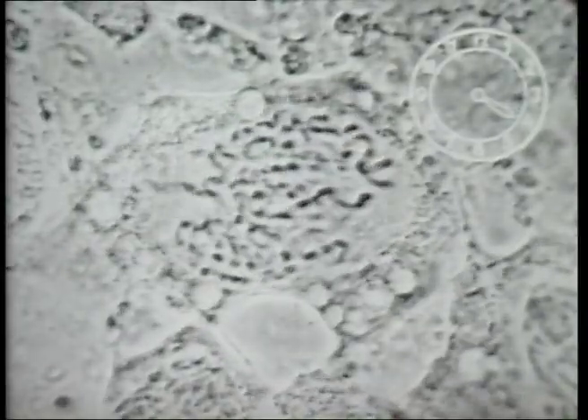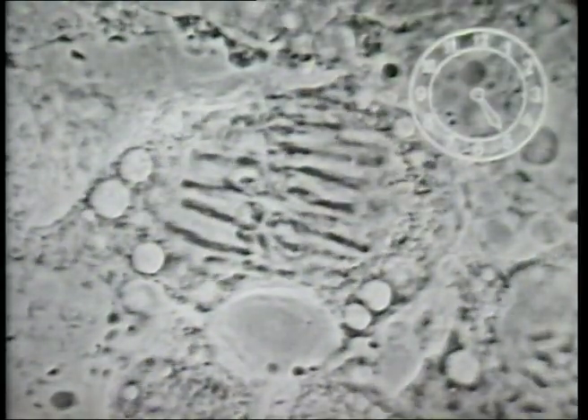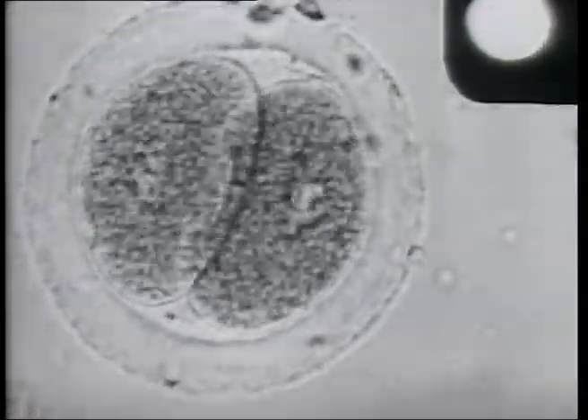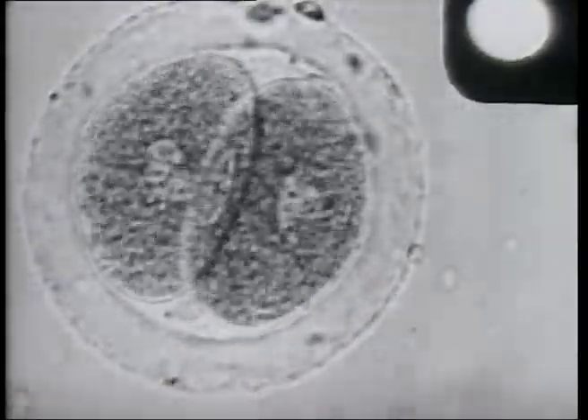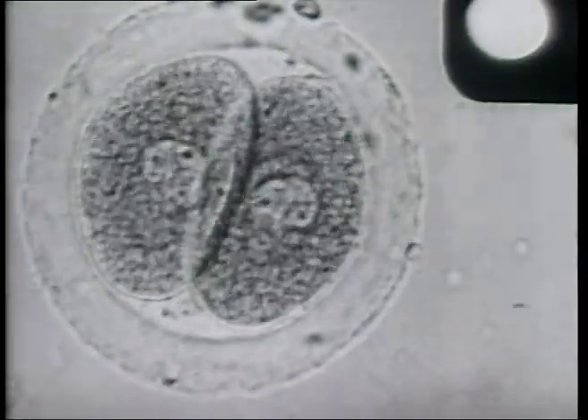More recently, the time-lapse camera has been used to study the ordered complexities of cell division. At first these new plant cells seem identical, but later they may become leaf, bark, or flower. We can follow the process of growth, watch the fertilized egg of a rabbit as it divides and divides again to form an embryo with all its diversity of tissues, each with its own function.